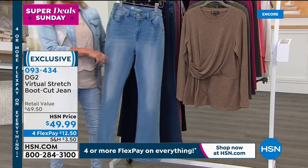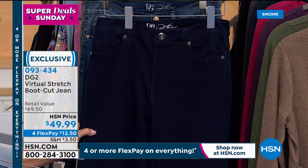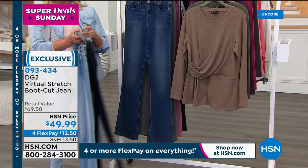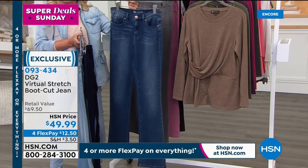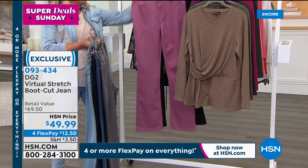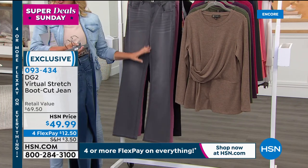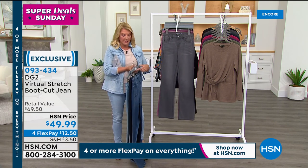Here we go — chambray, solid indigo (my tuxedo jean: without whiskering it goes to a lot of different places a mid-tone jean wouldn't), the mid-tone, gray, amethyst — isn't that pretty — and black. Just got an update: last chance on the gray. She also has petite, average, and tall. In this case we go size 2 through 24 because it is a button and zip design.